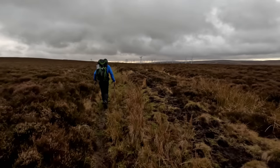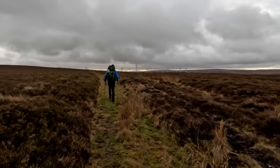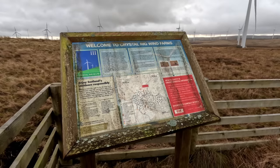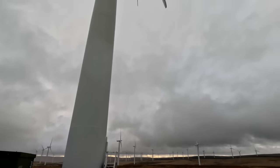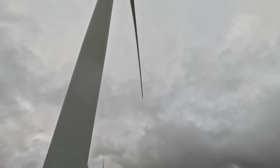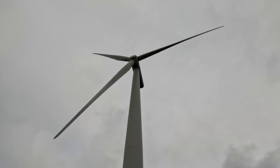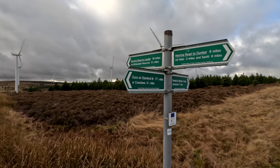We are pretty much onto the plateau now, going past the Turbines of Doom. I'm pretty sure I could just stick my hand up and touch the tip of that blade. 19 miles to go.